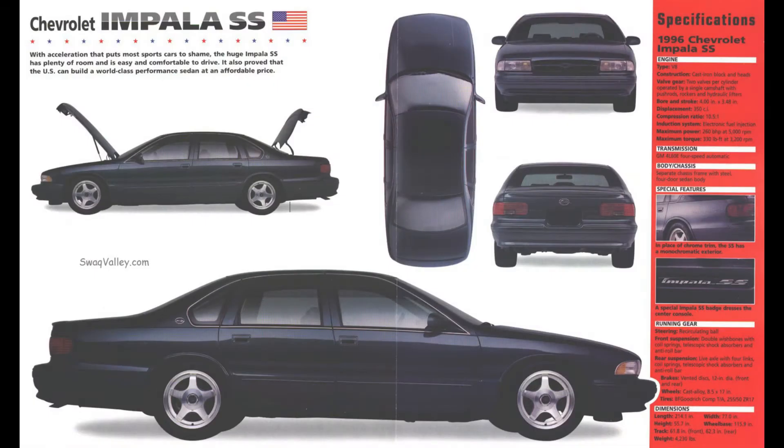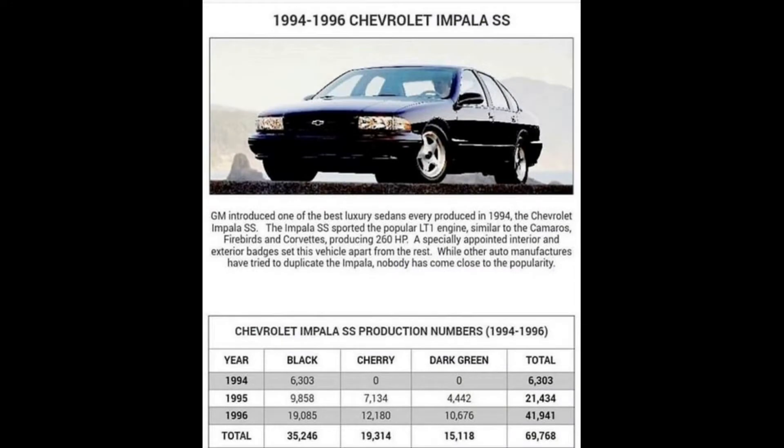It featured a revised suspension and four-wheel disc brakes, a Corvette-based engine and transmission, dual exhaust, special wheels, and unique exterior badging and interior features, along with other amenities previously found only on police-packaged Caprices. Built at GM's Arlington, Texas facility, production spanned 34 months, from February of 1994 until December of 1996. In that time, 69,768 Impala SS models were assembled.